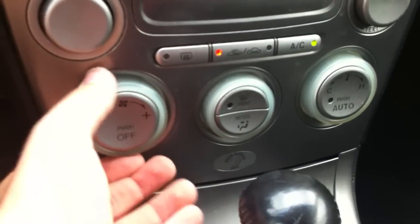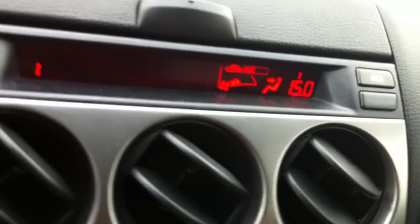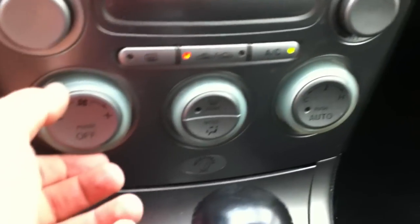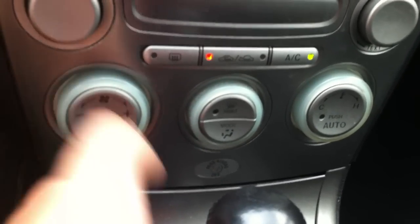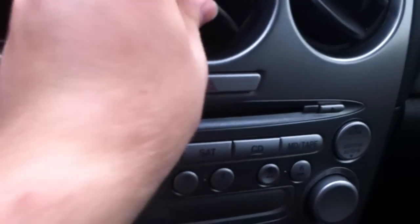Climate control down here — fan speed, your different modes, one-touch automatic, your temperature. It shows right there but the screen is a little bit burnt out. Air conditioning, recirculation, rear defrost, fan speed, and push for off. The display's not working properly in this car — it's a little bit fading, but that's okay, it's an old car.